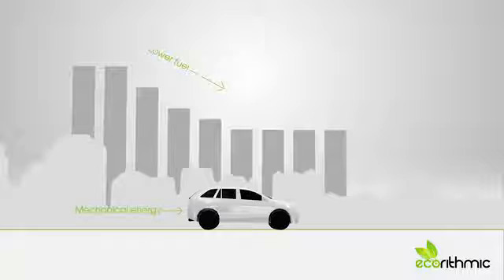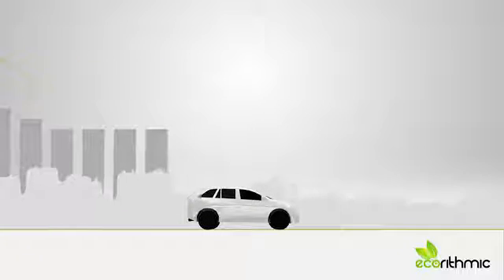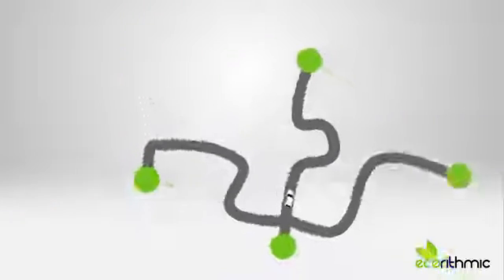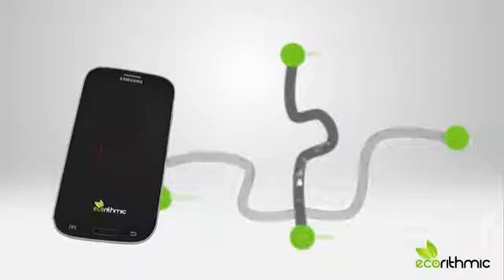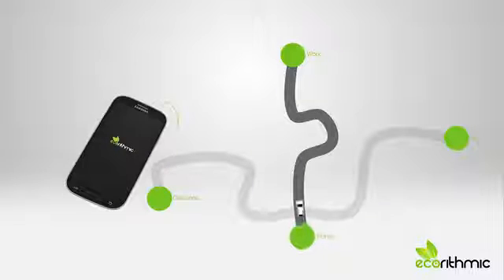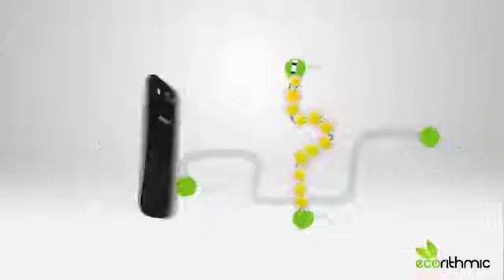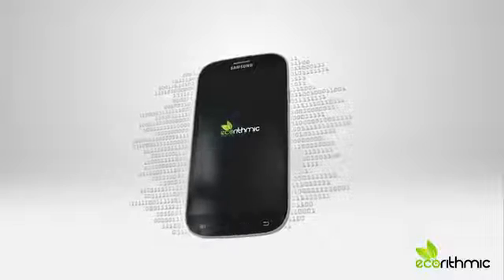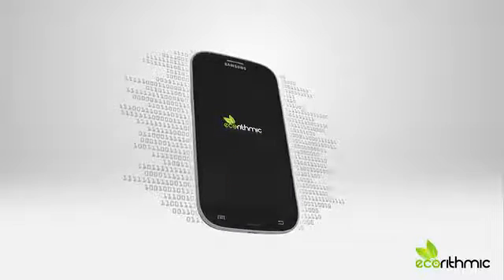What the Ecorhythmic App does is tell you how to use the mechanical energy stored in your car in your daily driving. For example, you can record the mechanical properties of your most common routes, like the route to your work. Then, while driving, the app measures your car's mechanical energy and aids you in driving in a more fuel-efficient and environmentally friendly way. The app and your smartphone form a multi-sensor system, which applies advanced algorithms to the data collected by the smartphone sensors.